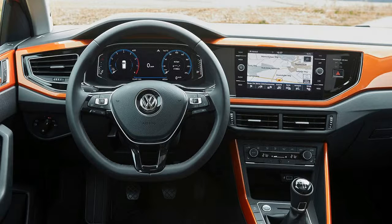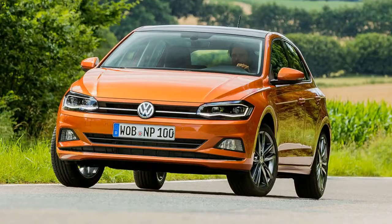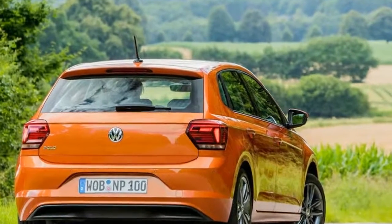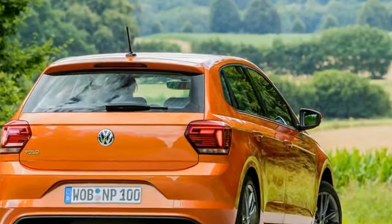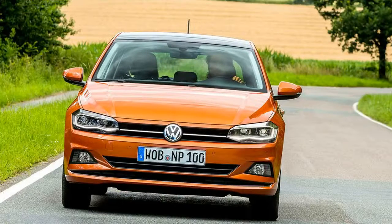Based on the latest generation of the German carmaker's MQB platform architecture, specially adapted for the compact car class, the new Polo has grown significantly. It is 4,053mm long, 1,751mm wide and 1,446mm high — that makes it 81mm longer, 63mm wider and 7mm lower than its predecessor.